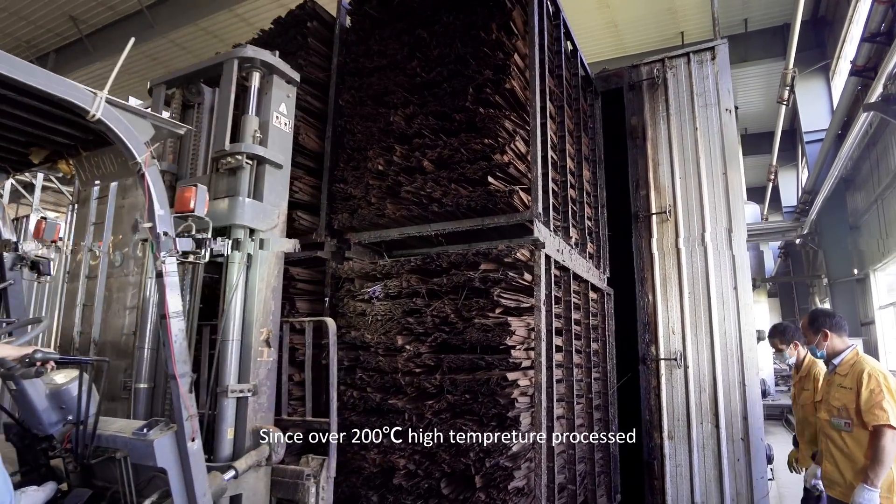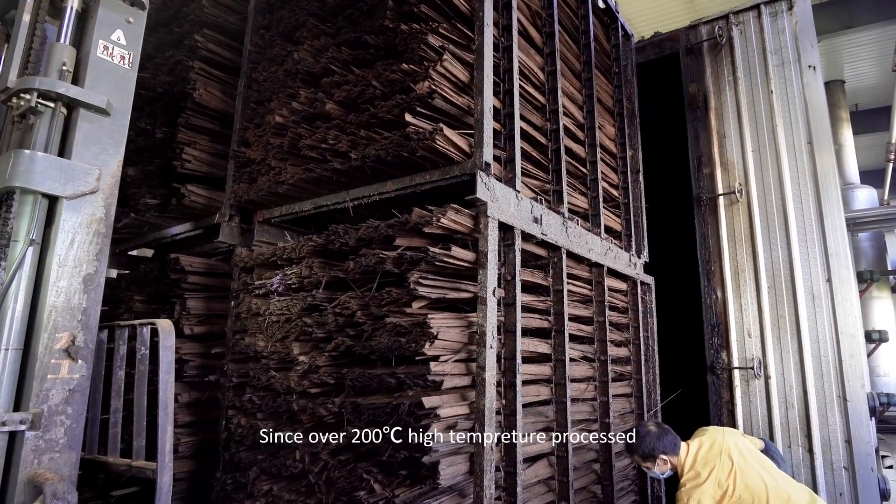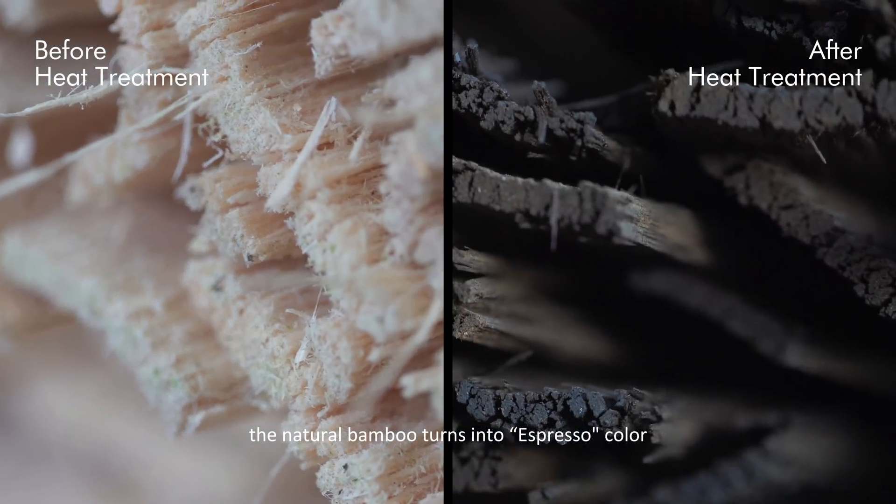Since the bamboo is processed at over 200 degrees Celsius high temperature, the natural bamboo turns into an espresso color.